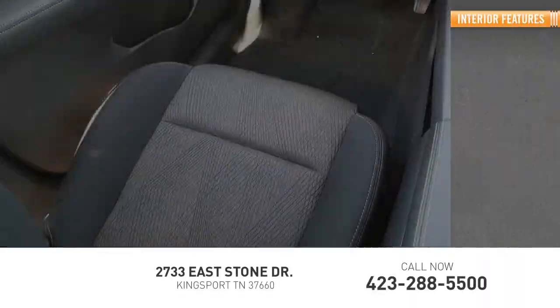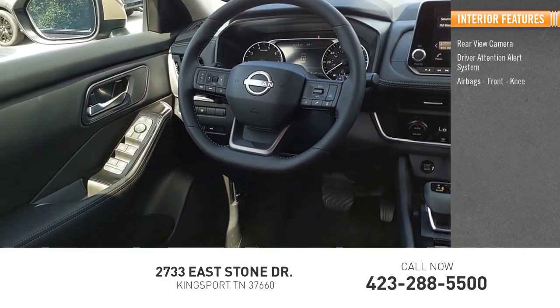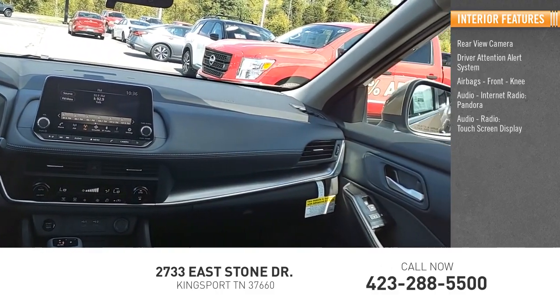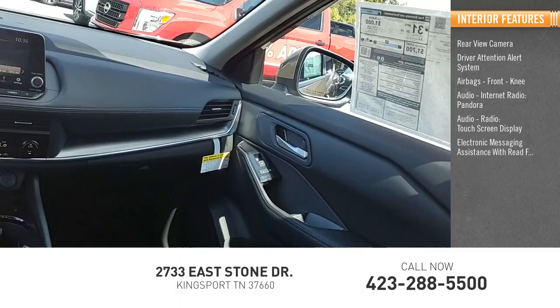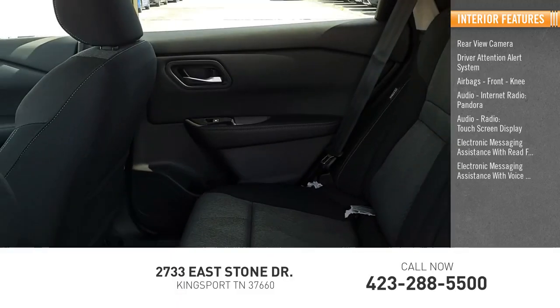Inside you'll find a rear view camera, driver attention alert system, airbags, front knee airbag, audio with internet radio, Pandora, audio radio, touch screen display, electronic messaging assistance with read function, and electronic messaging assistance with voice recognition.